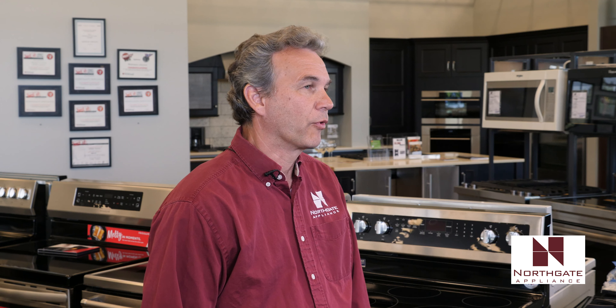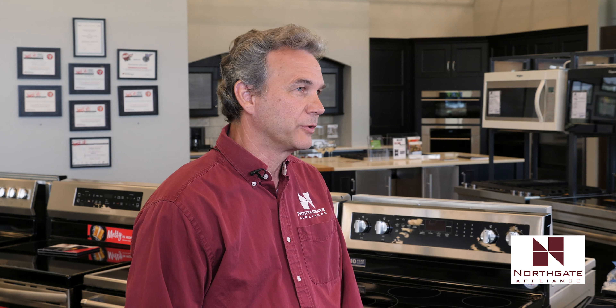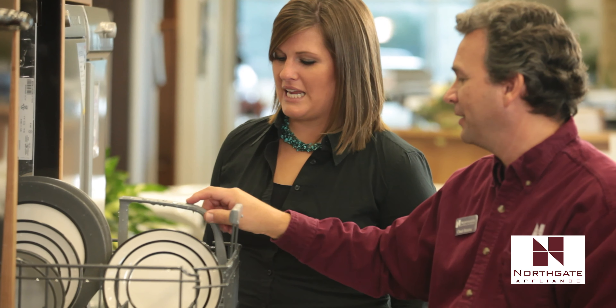We also handle the BrandSource credit card, which is our in-house credit card. We can offer in many cases six months no interest financing, and in some cases 12 months no interest financing. So if you need extra time, we can offer that as well.